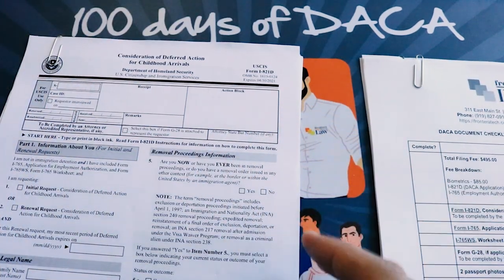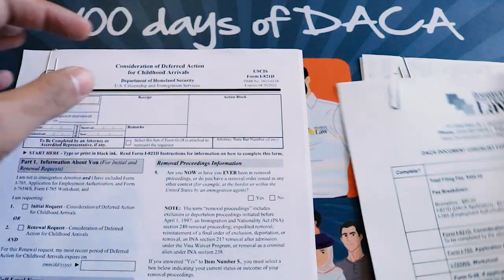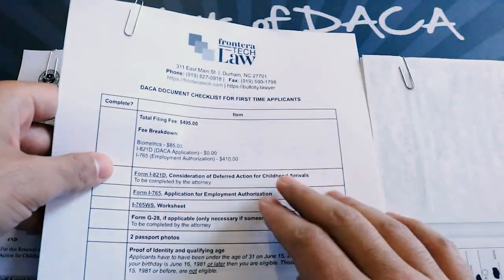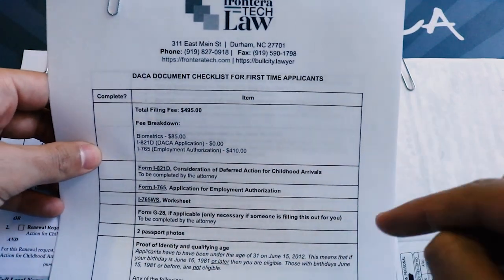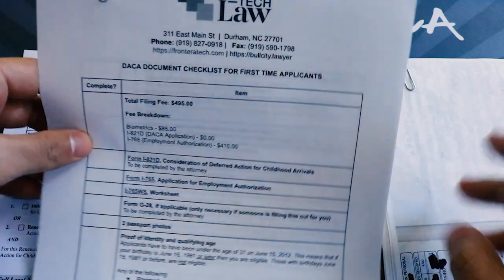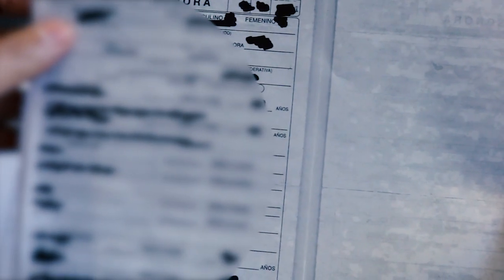So what I have here are kind of three packets of stuff. Number one, I have the actual DACA application. What we're going to be looking at the entire time is this document checklist — it's available online, and the link is in the video description, feel free to download it. And then we have today's DACA applicant, who we are going to call Alicia Fernandez, and Alicia is going to be a Mexican national.